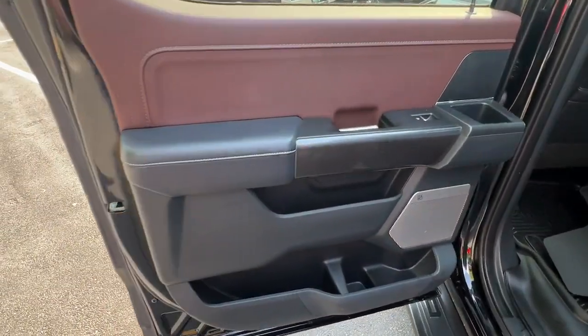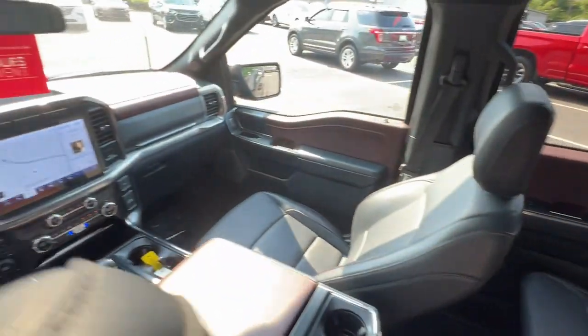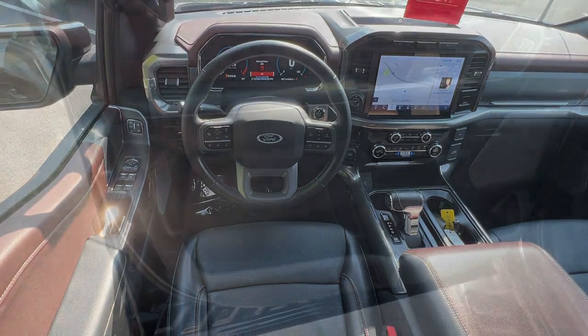Heated steering wheel. Heated and/or cooled front seats. Moonroof. Keyless entry. Navigation system. Power passenger seat. Backup camera. Heated rear seat. Premium sound system.